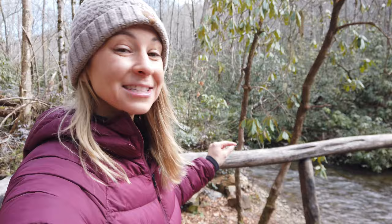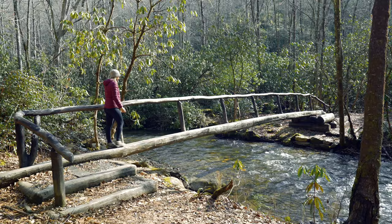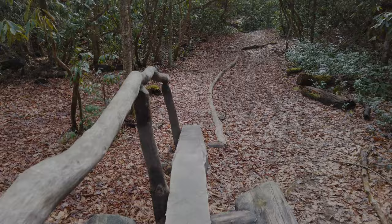The coolest little river crossing I've ever seen — this little one-boarded bridge takes you right across the river. Just watch where you're going.